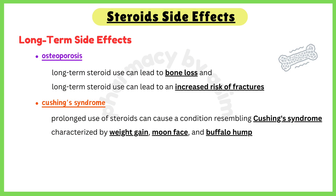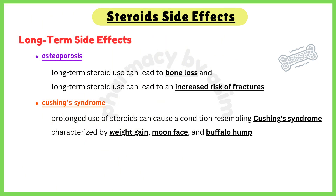Now let us discuss the long-term side effects of steroids. First, osteoporosis: long-term steroid use can lead to bone loss and an increased risk of fractures. Second, Cushing's disease: prolonged use of steroids can cause a condition resembling Cushing's syndrome, characterized by weight gain, a rounded face — also called the moon face — and fat deposits on the back of the neck, which can be called a buffalo hump.